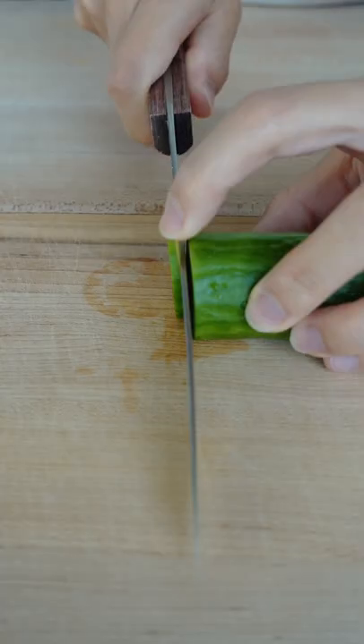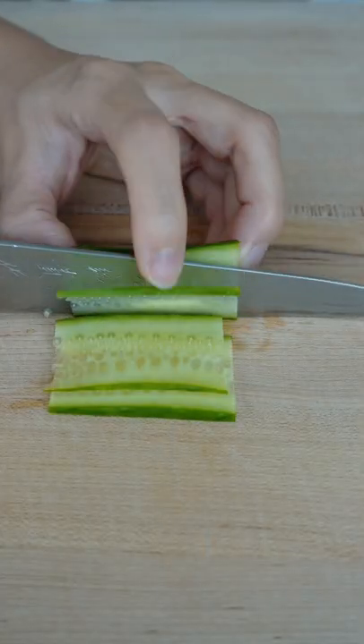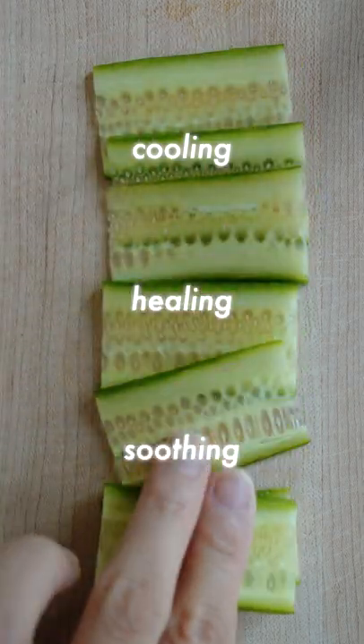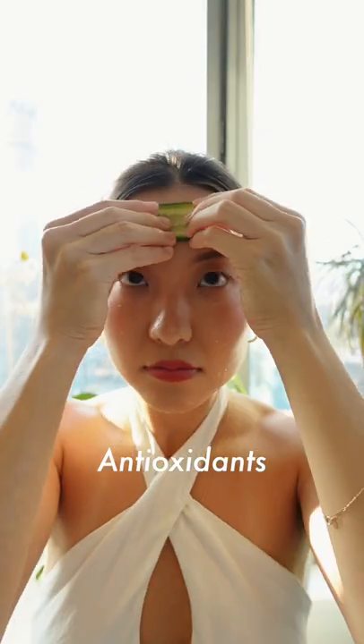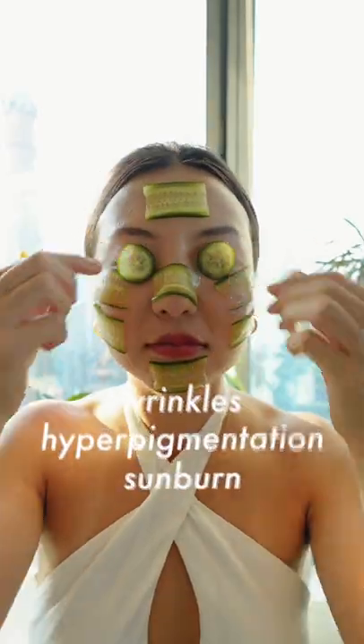Try this frozen cucumber skin treatment for amazing anti-aging benefits. It works wonders for cooling, healing, and soothing irritated skin, and is extremely hydrating and rich in vitamins and antioxidants to treat problems such as wrinkles, hyperpigmentation, and sunburn.